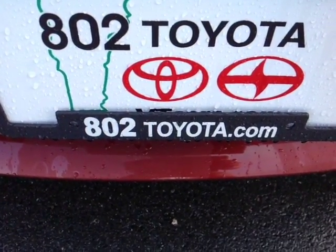And again Electra, thanks so much for spending a few minutes with me today on this brand new 2016 Toyota Sienna LE. Looking forward to hearing from you very soon right here at 802toyota.com. Have yourself a great day Electra.